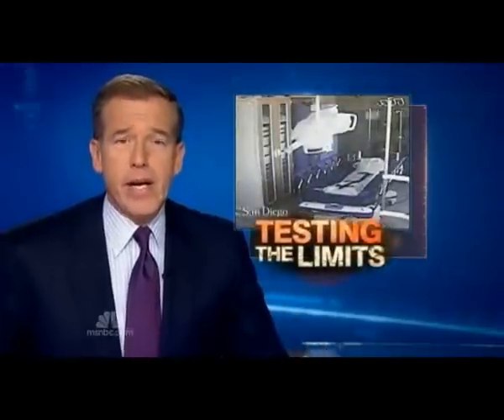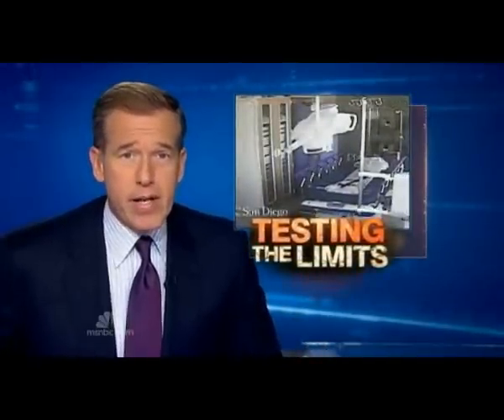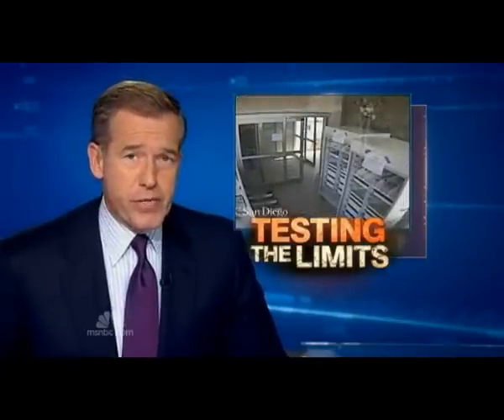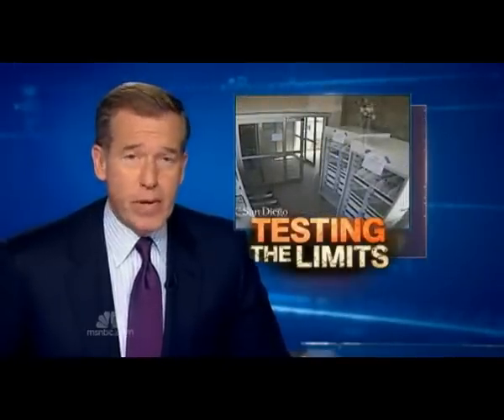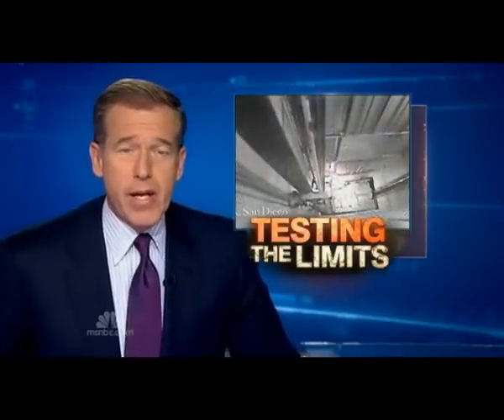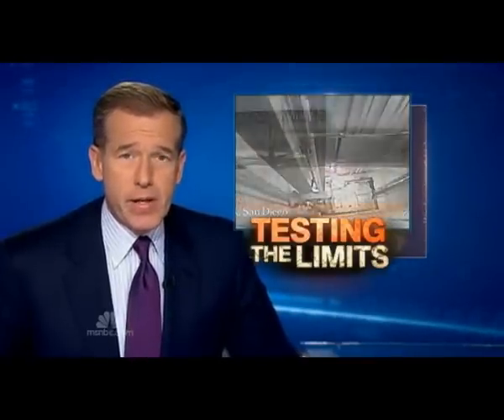In Southern California today, in earthquake country, scientists set off a couple of big ones of their own using a simulator in a five-story building constructed just for the purpose of seeing how buildings and their contents react when the ground beneath them starts to shake. NBC's Miguel Almaguer reports from San Diego.